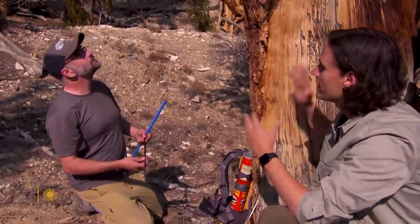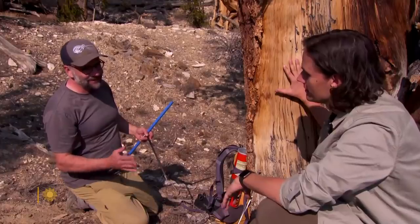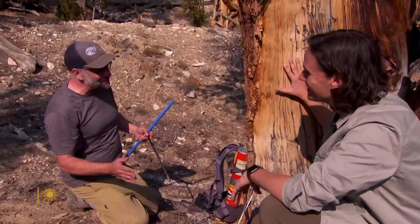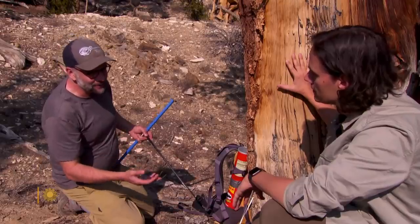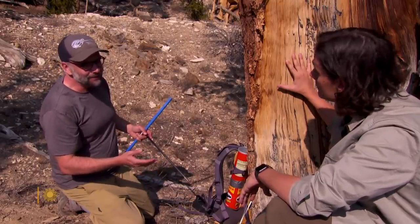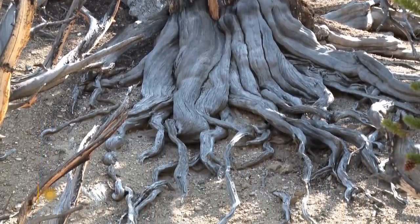Looking at this tree, would you have any idea how old it is? I've been doing this long enough to not try and guess too much. It'd be easy for this tree to be 1,000 years old. It would be easier for it to be 2,000 years old. Older than that would be unusual, but not impossible. There are bristlecones in this grove that are more than twice as old. It's remarkable to sit there and have your hand on one of those trees and know that it was growing when the pyramids were built.